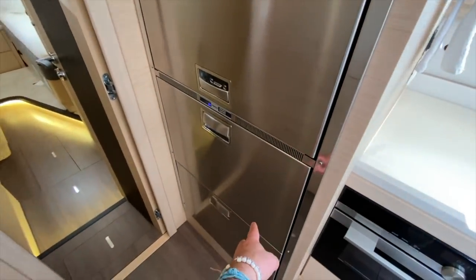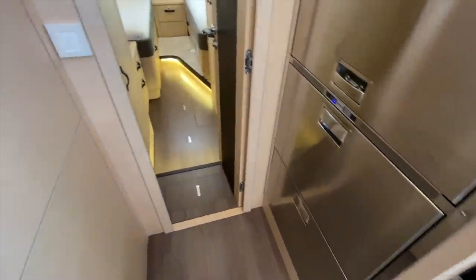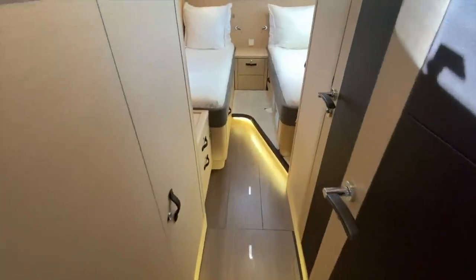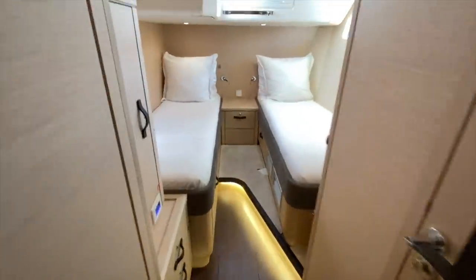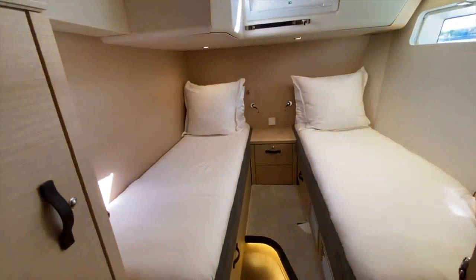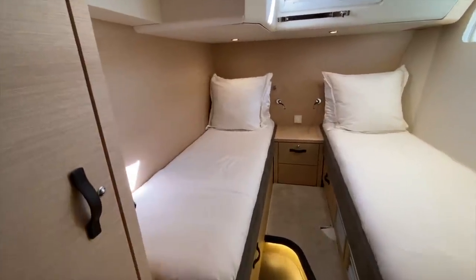Moving back aft, we have a refrigerator and a freezer with an ice maker, and a lower fridge-freezer combination. Coming into the aft cabin with the split berths, you can see we have lots of headroom and great berths on both sides. All of the berths in this yacht are fitted with lee cloths as well.